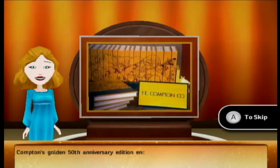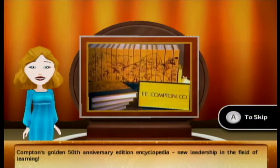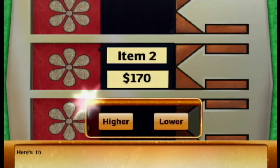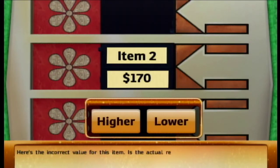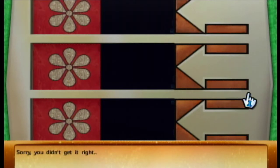Compton's Golden 50th Anniversary Edition Encyclopedia — new leadership in the field of learning. I think that's going to be $130. Yeah, I think so too. The actual retail price is... $250? What?!